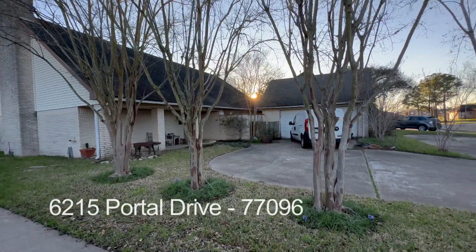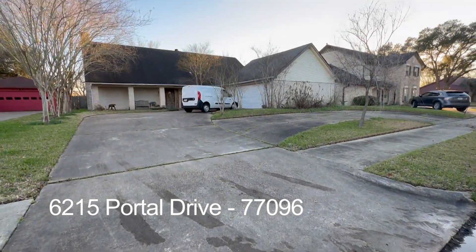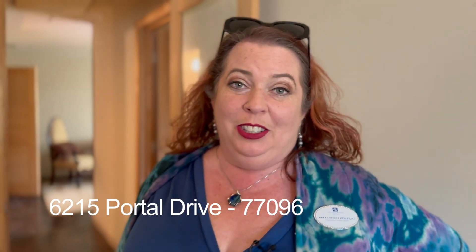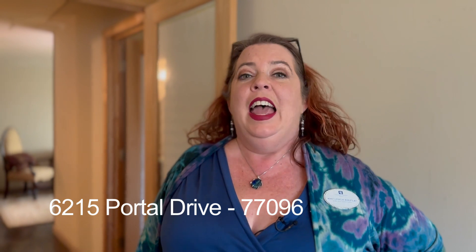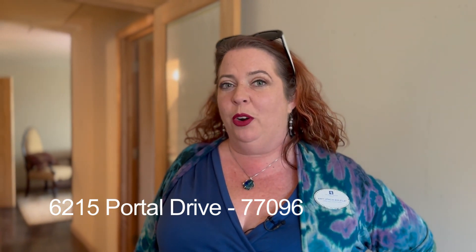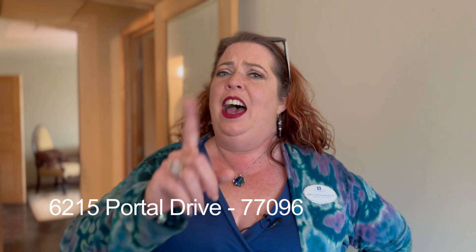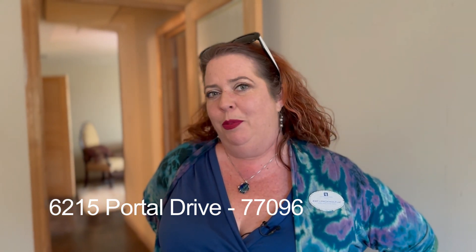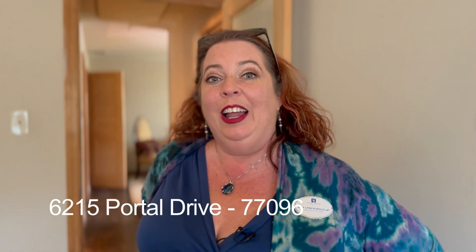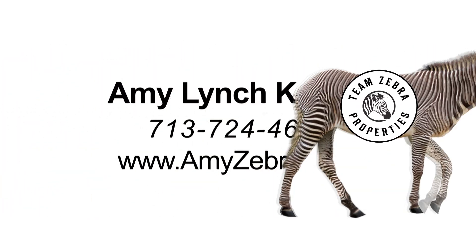The house has so much potential, it's ready to go. My name is Amy Lynch Coalflat, I am the Zebra real estate agent with Coldwell Banker at 6215 Portal Drive. It is definitely an investor special. This house has been priced with room for your ARV — your after repair value. Give me a call and let's discuss.